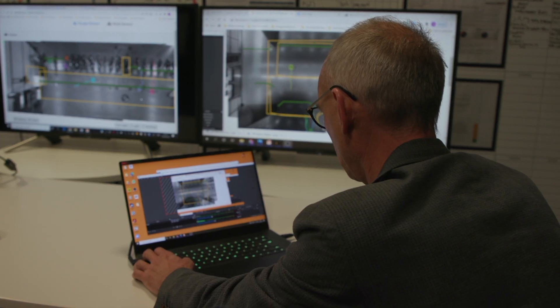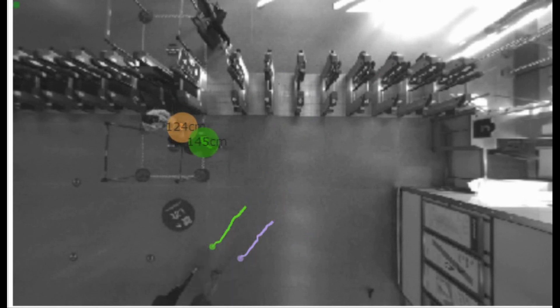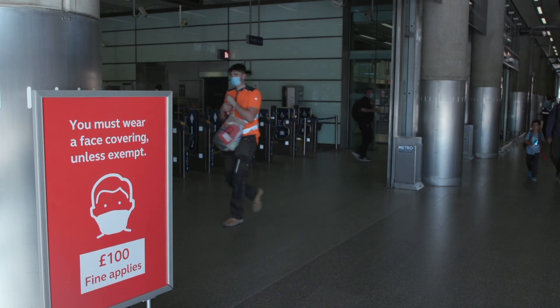Back at St Pancras, there are plans to embed robots into the digital twin system next. They could be used for cleaning and then diverted to help police social distancing, saving workers from further potential exposure to the virus.